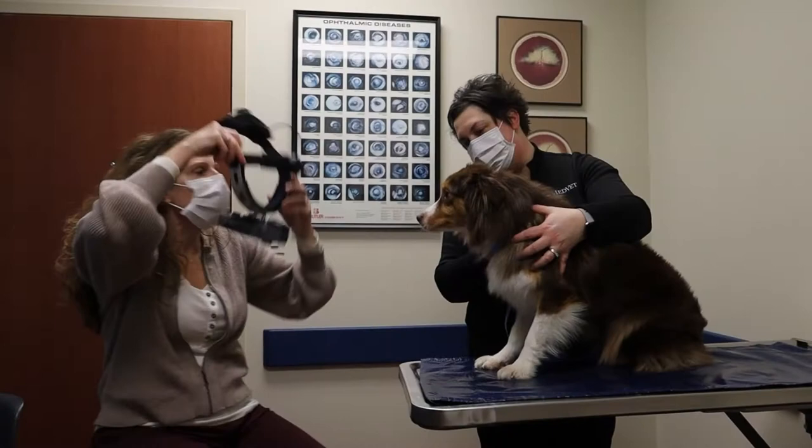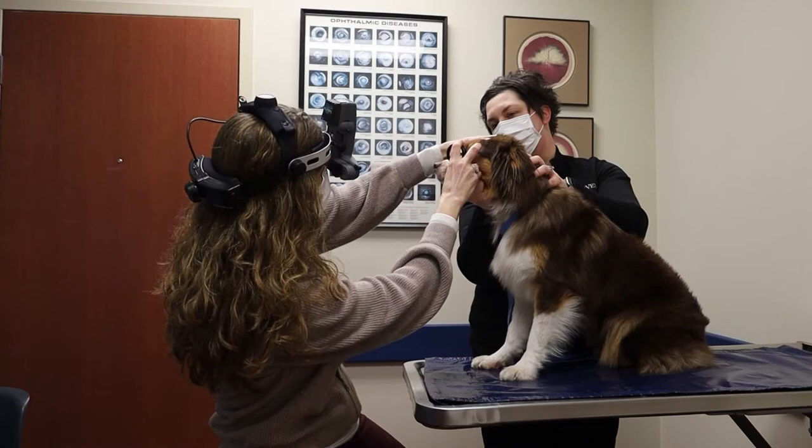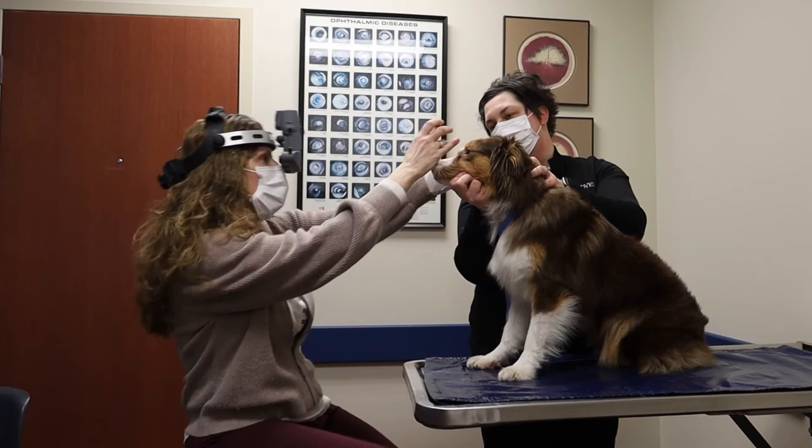Now I'm putting on my headset. With this headset I'm able to look at the back of her eye — at her retina and her optic nerve — again looking for any inherited eye problems that she may pass on to her puppies. This exam is done yearly for breeding dogs and she passes with flying colors.